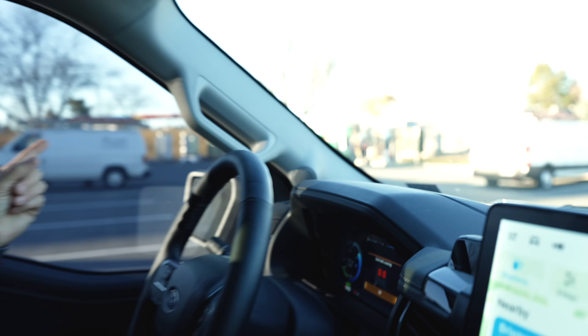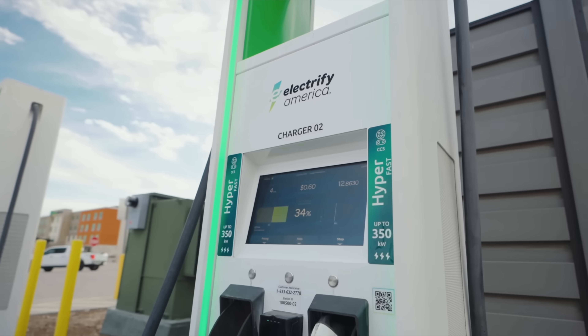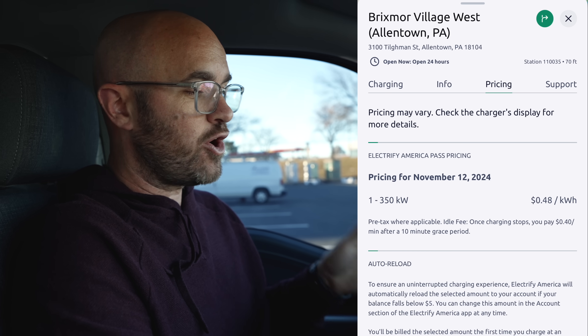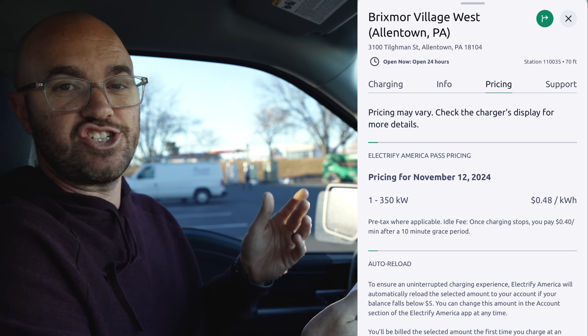One of the largest and fastest public charging networks you can find in the United States is Electrify America, which is right there. Unfortunately it's kind of under construction — they're putting new ones in, which is great news. It charges at a rate of 350 kilowatts per hour, which is extremely fast. And as of November 2024, the rate is 48 cents per kilowatt — actually cheaper than the Supercharger network.